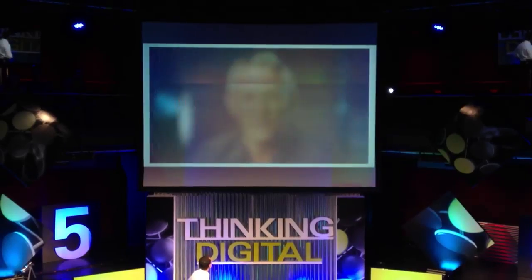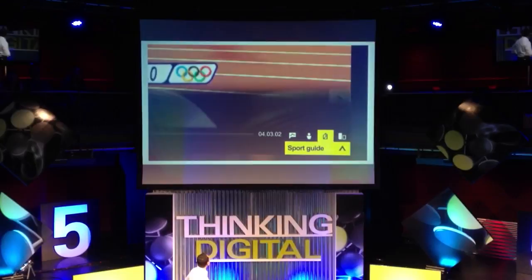Then there's the extras button. Click on this and you'll find lots of great information. If you're watching the track cycling and are wondering what the different events are, the sport guide will tell you.